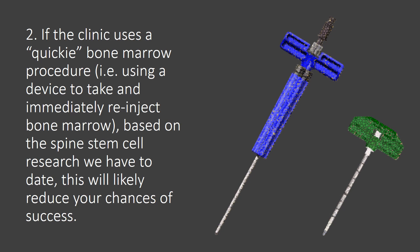If the clinic uses a quickie bone marrow procedure — i.e., a device that basically takes out the bone marrow and then the doctor just immediately reinjects it — your chances of success based on the research we have are less.